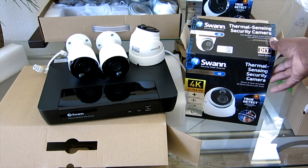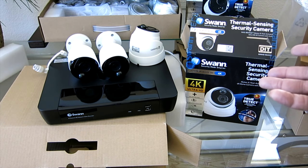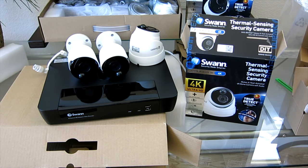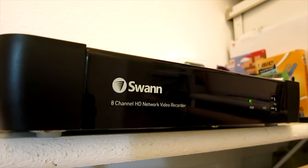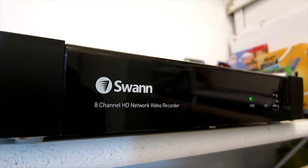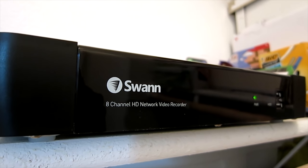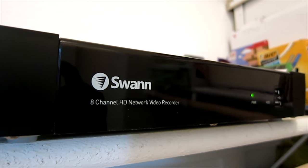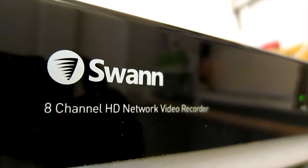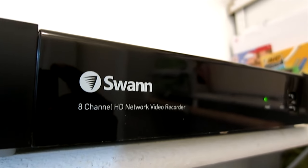With this new True Detect and PIR system, it virtually gets rid of false alarms because it's only sending you something when it detects a big enough heat signature, and then you'll get a notification to your phone. And this thing is quiet — like whisper quiet compared to the last NVR. Extremely quiet, you can barely hear it.